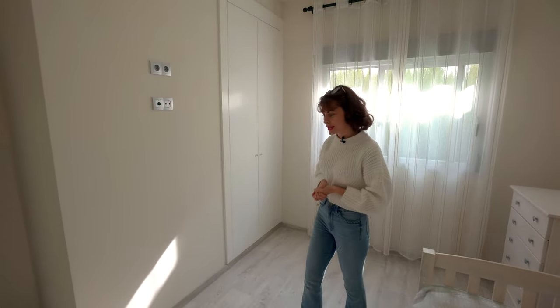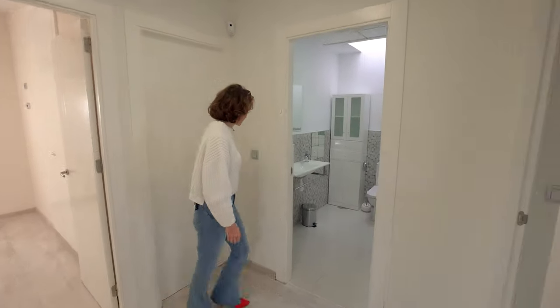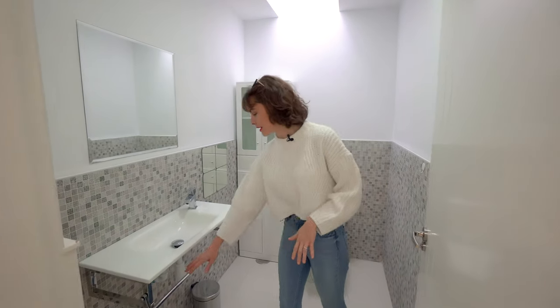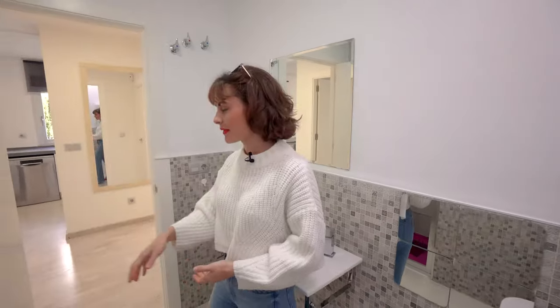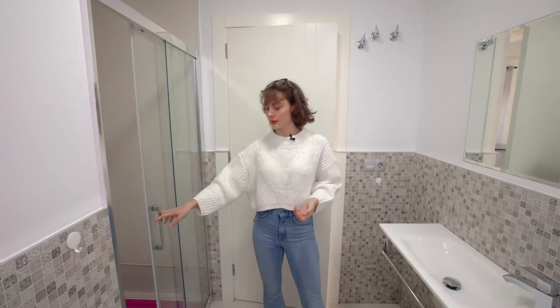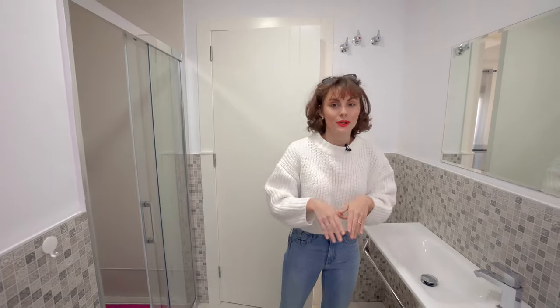We also have another air vent for the central heating, and now I'll take you over to the bathroom. As you can see, you have a lovely bar here where you could put your towels and some storage space. Just behind the storage we have a lovely shower with sliding glass doors, and above there's a lovely window for ventilation.